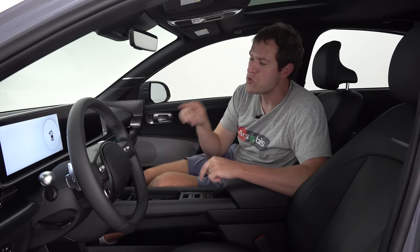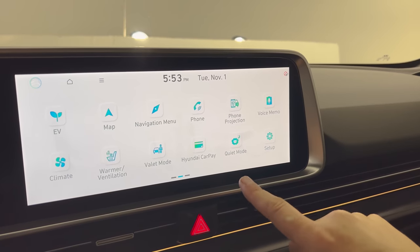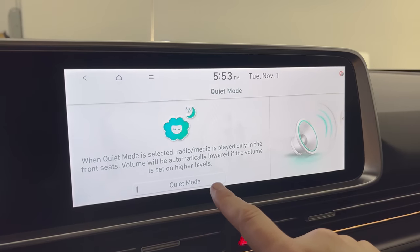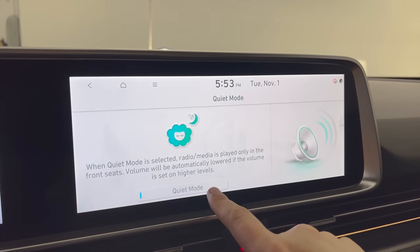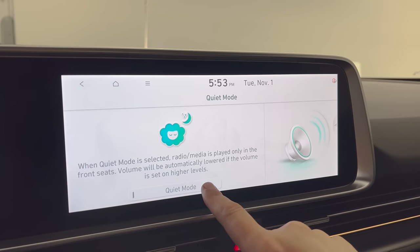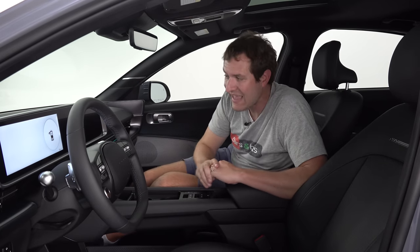Also cool and interesting is a feature that Hyundai calls quiet mode — I've shown this in some other Hyundai and Kia models, and it's awesome. Basically, it allows you to turn off the rear speakers entirely so that music only plays through the front speakers. The thinking is, if your kids are napping in the back seat, you don't want to wake them up with music, but you still want to listen. You can have the music just coming through the front speakers.